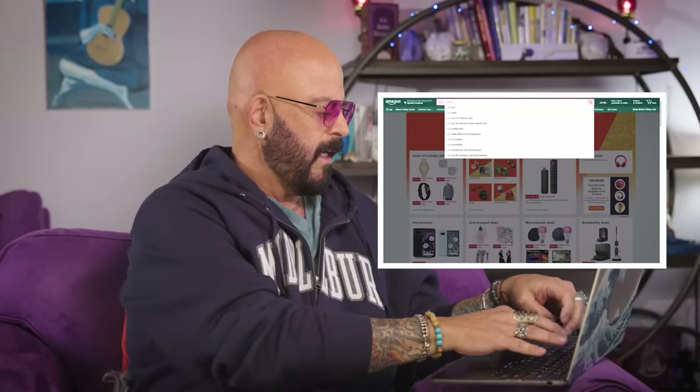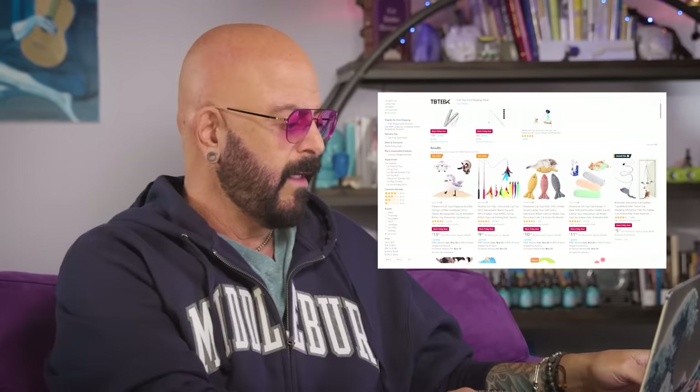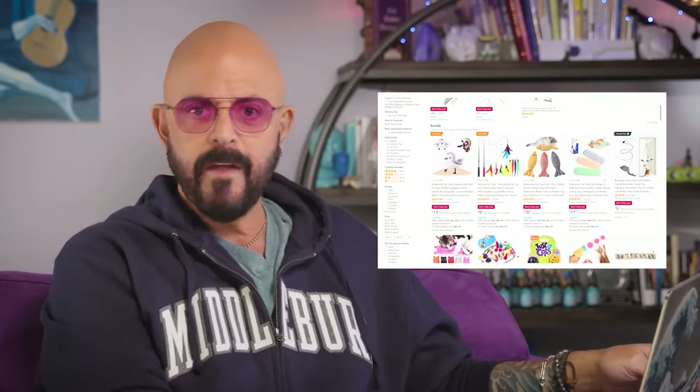So this wild idea hit me. I was like, why don't I go shopping for cat toys on Amazon? More it was like morbid curiosity — what happens if I type in the word 'cat toy' on Amazon? What comes up? I figure I'll order some. Some of it, by the way, is straight up horrifying. I'll show you what I got and review them, and maybe even have a cat review them. Let's do that.